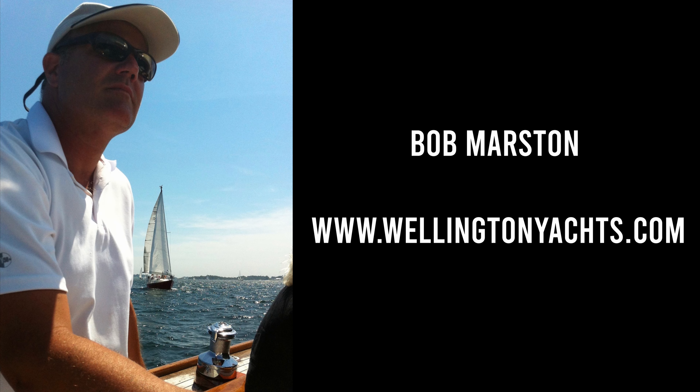Hi, I'm Bob Marston from Wellington Yacht Partners. Stick around for buying or selling advice and walkthroughs of current yachts listed with us.